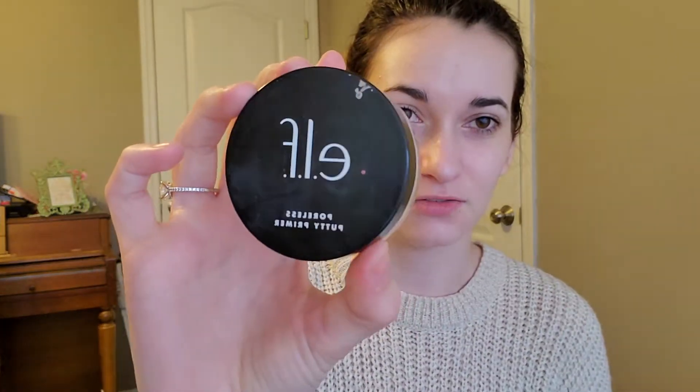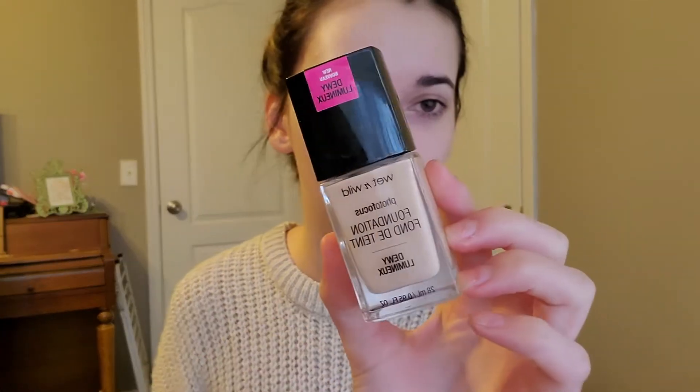They don't show makeup tutorials when they have a stuffy nose like I do. So I'm gonna use a primer — I don't even know if this does much, but it's from ELF, it's that Poreless Putty Primer. They claim they sell one every six seconds — good for them. I'm a sucker. It's the new Wet and Wild dewy foundation in Nude Ivory.